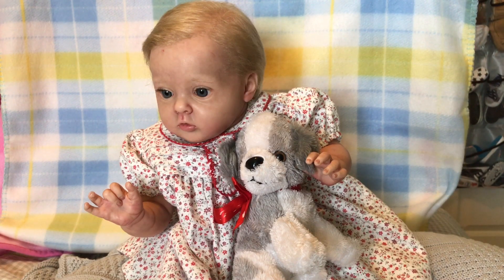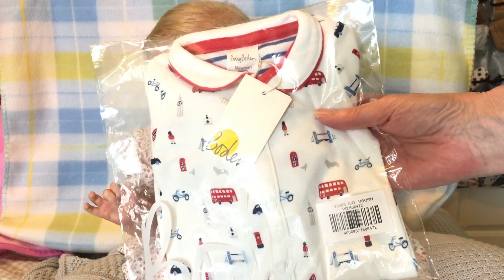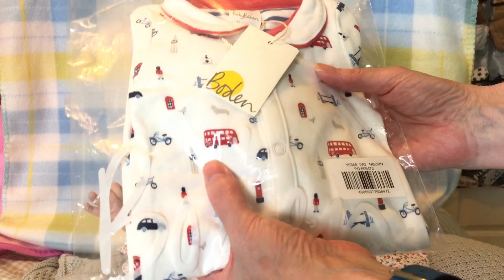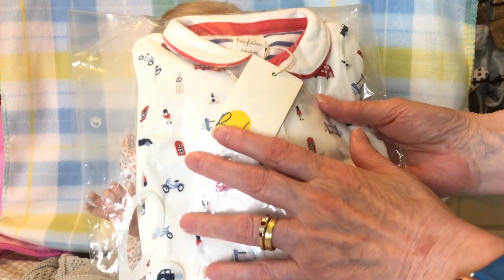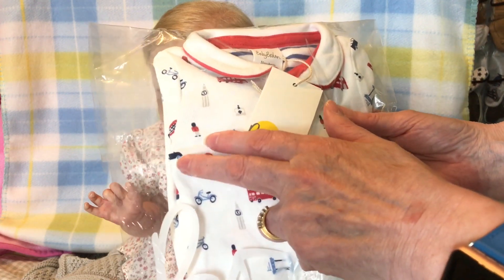This giveaway is to celebrate the birth of Prince Louis of Cambridge — he was born this week and he is the newest member of our royal family. I wanted to do something to mark that. There are two prizes: I bought two of these lovely Boden sleepers. They're white with red London buses, London Bridge, the red phone box, bicycles, and black cabs on them.